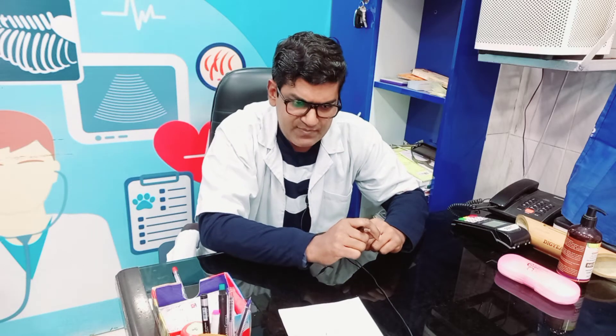Today I will be discussing acute renal failure in dogs. Acute renal failure is a sudden dysfunction of the kidney — the kidney suddenly stops working. There may be severe vomiting and other symptoms. What happens when there is kidney failure?